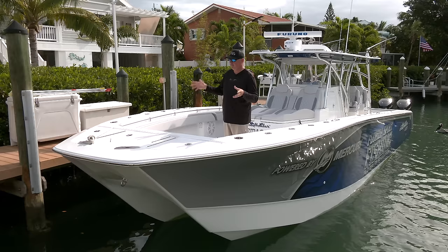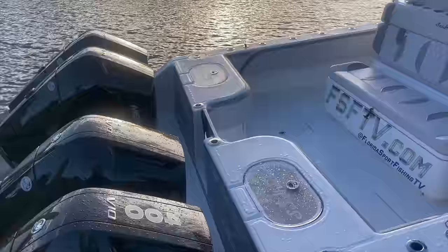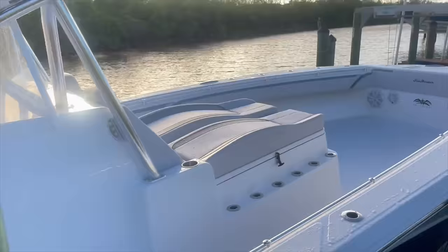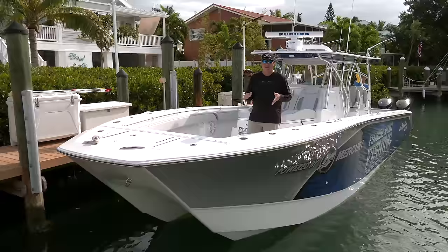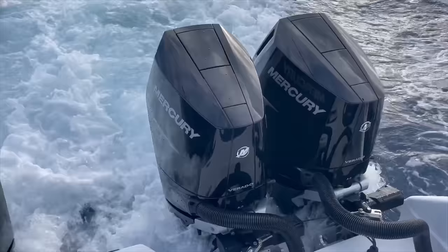We were going from a typical big high-performance 30-something foot center console to something that dwarfs that — and that's where the 41 CTS comes in. This boat is absolutely massive and it is just a completely different level than what you may be accustomed to with V-hulls close to this size range. I want to start off by saying we're not going to be comparing the two, because there is no comparison. A lot of people have asked how this boat compares to my previous 39-foot CV — it's just unfair.